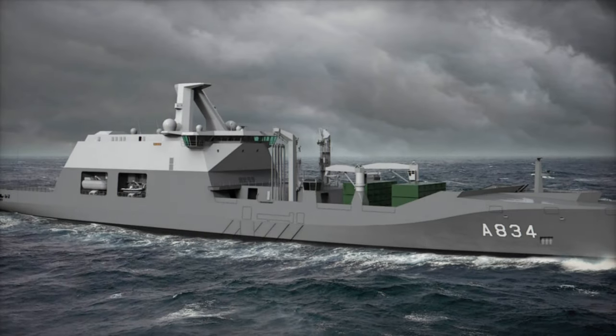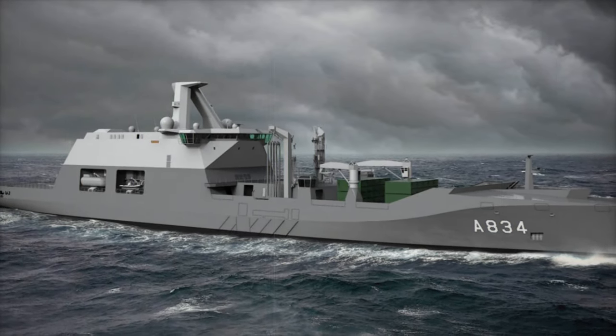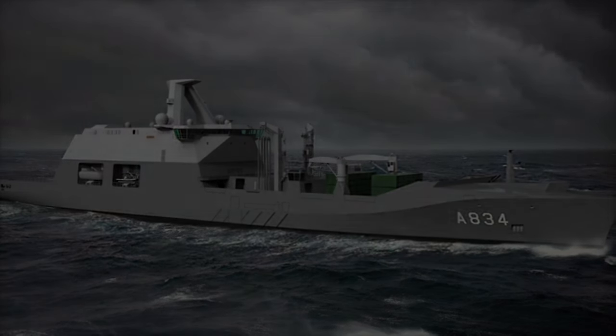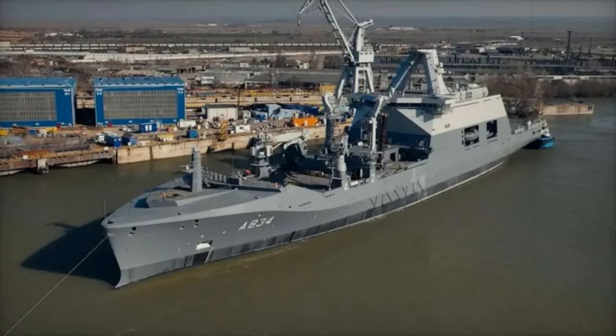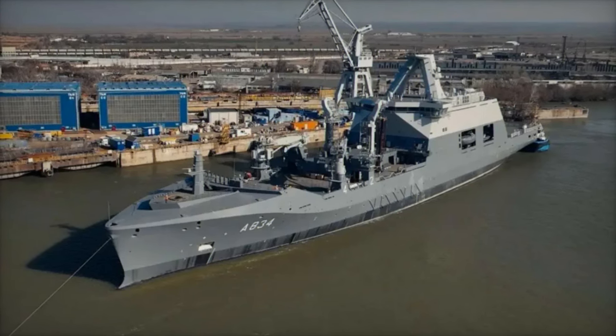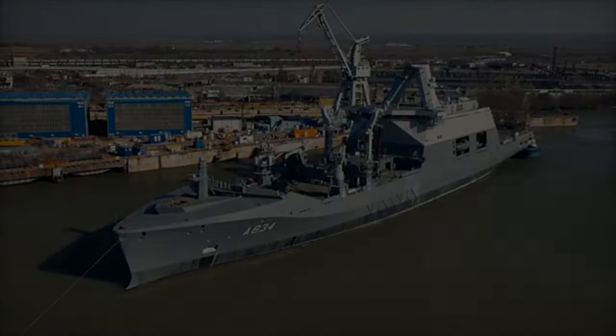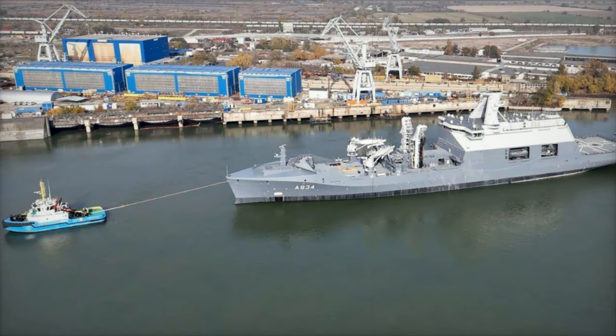The Royal Netherlands Navy's newest combat support ship, ZR-MS Den Helder, has embarked on its maiden voyage, setting sail through the Danube River, the Black Sea, and the Mediterranean. This marks a significant milestone for the Navy as it expands its operational reach and logistical capabilities.